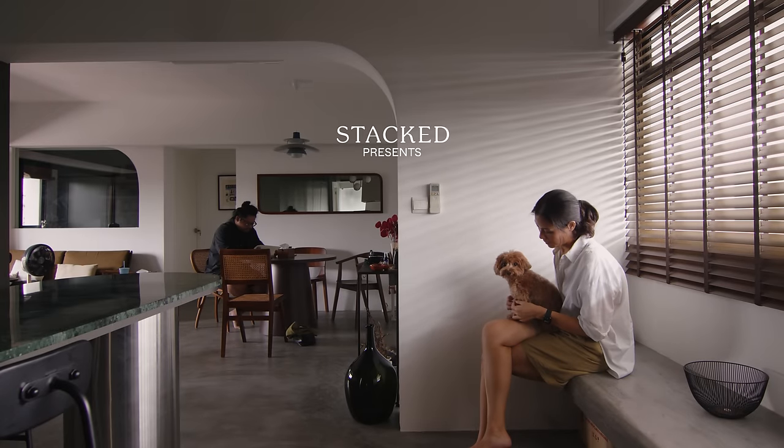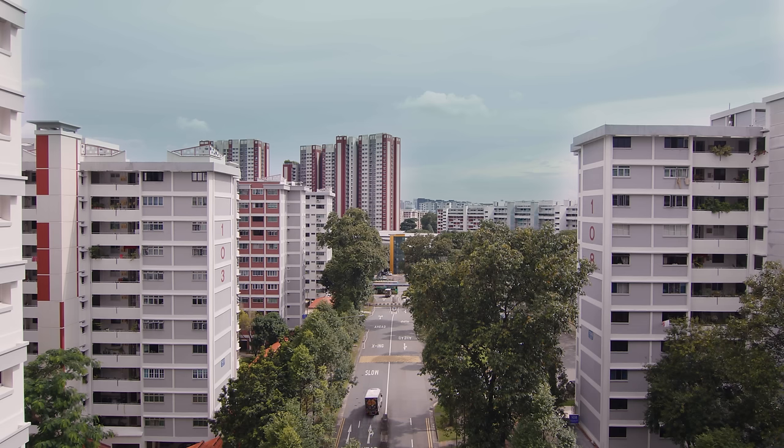I grew up in Amokyo my whole life. It's really familiar for me. It's such a mature estate. There's a lot of amenities — it's a very convenient estate.